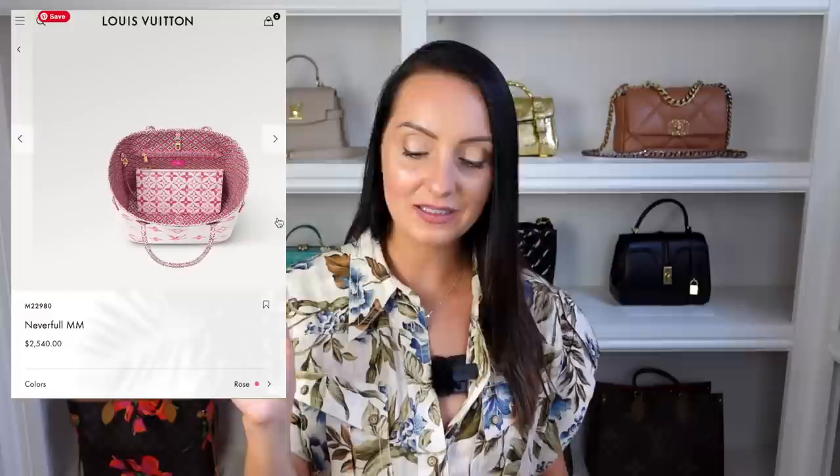Bag number seven isn't a single bag — it's a collection. I thought I would touch on a few key pieces from the By the Pool range from Louis Vuitton. We have the Louis Vuitton Neverfull in a white canvas with the giant monogram print in a pink watercolour. There's quite a detailed print inside the Neverfull which I quite like, and obviously you get the pouch as well. I like the pink colour option — $2,540 in the US. It also comes in beige and blue, though the blue seems to be sold out. My favourite would be the pink colourway — a great option if you're looking for a little summer vibe.